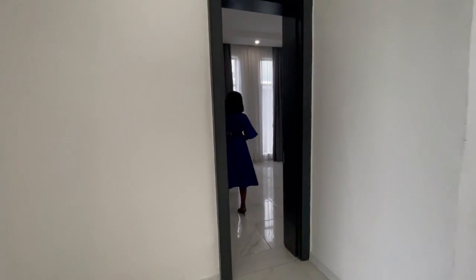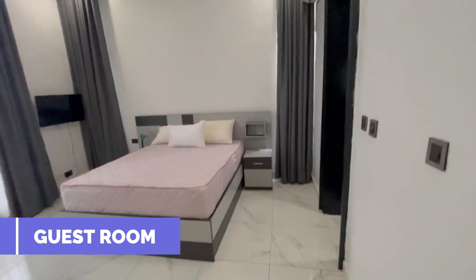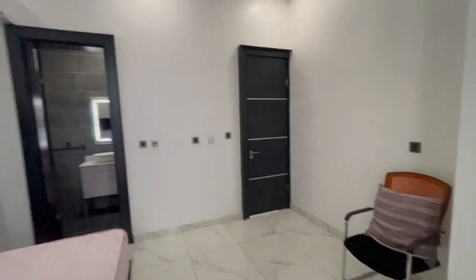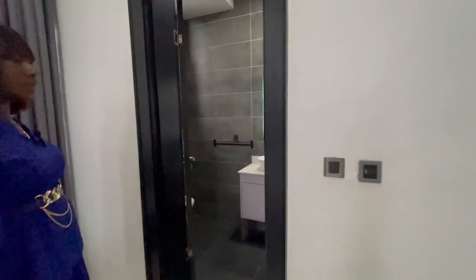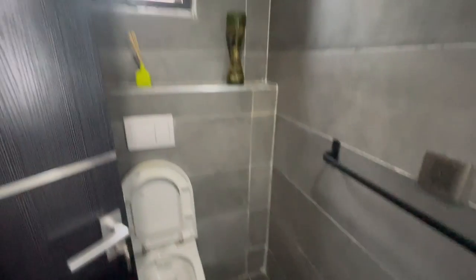On the ground floor we have one bedroom — a very spacious room. Remember, the furniture is there to give you an insight on how to furnish your house. Over here is the bathroom with an LED mirror, wash hand basin, walk-in shower, and toilet.